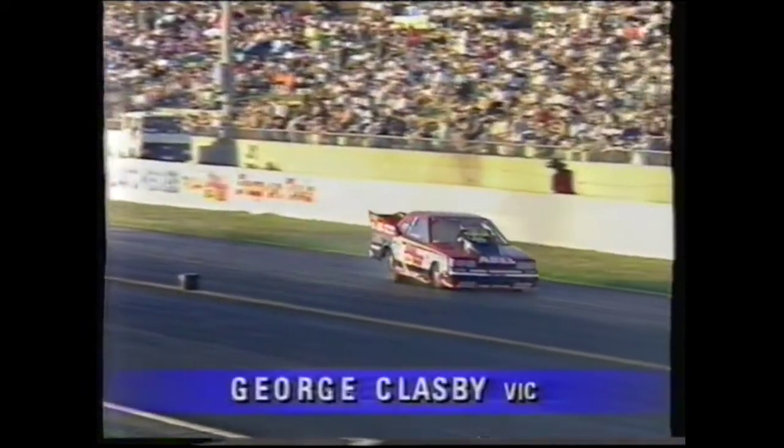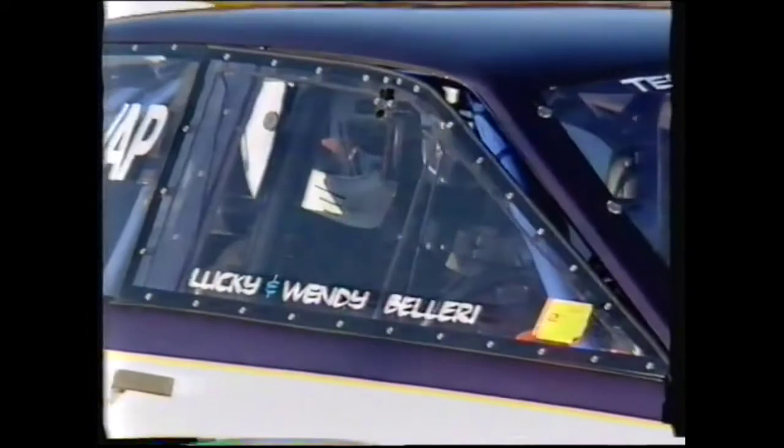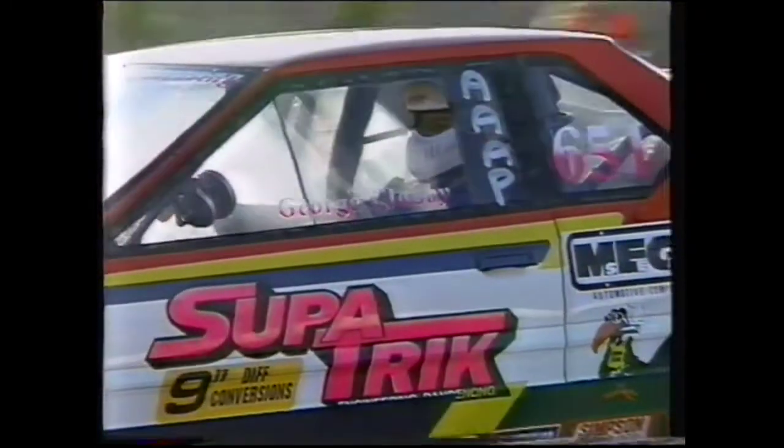Zappia through to round number two. Here comes the next pairing — George Glasby and Lucky Baliri. Nissan now taking on the Commodore. This is what we call the Nissan on steroids — George Glasby's car, the Aval Auto Wreckers car, was the first ever door slammer in Australia to run a 6.6 second time. Lucky Baliri in the beautiful Holden Commodore. Great class this — always exciting stuff, the crowd just love them because they lay down the tire smoke and then they really lay down the times.